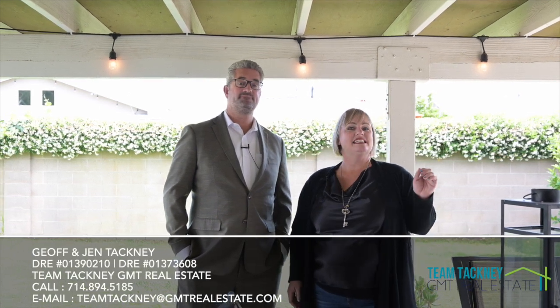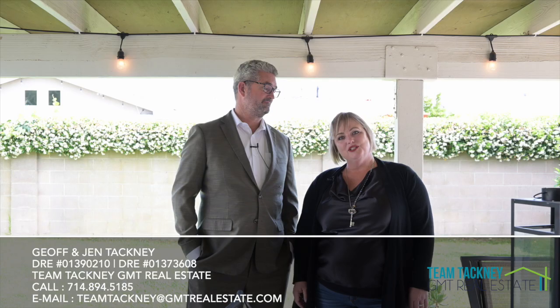Here we are in the spacious backyard under this amazing patio cover — it's got electricity with a fan. We've got lemon trees in the back and plenty of space for expansion or to customize your backyard for whatever you want. Great for entertaining — this street has had a block party for 35 years, the neighbors are like family and they're so excited to meet you. Come check this one out today. If you'd like your own private tour, please give us a call, and thank you so much for watching.